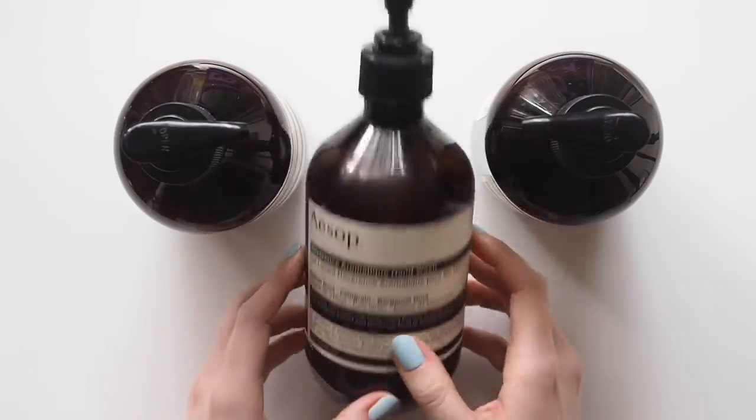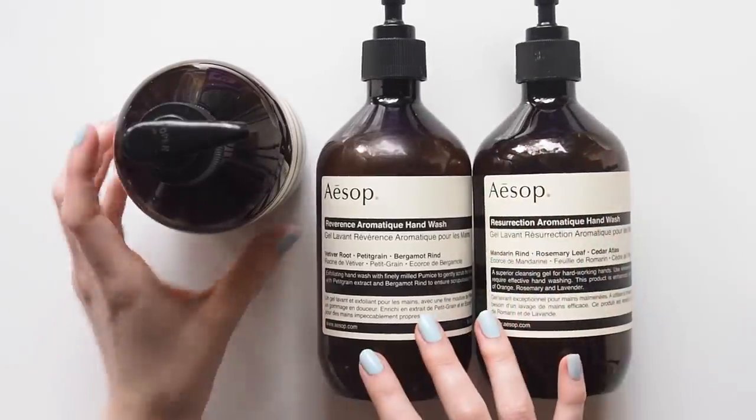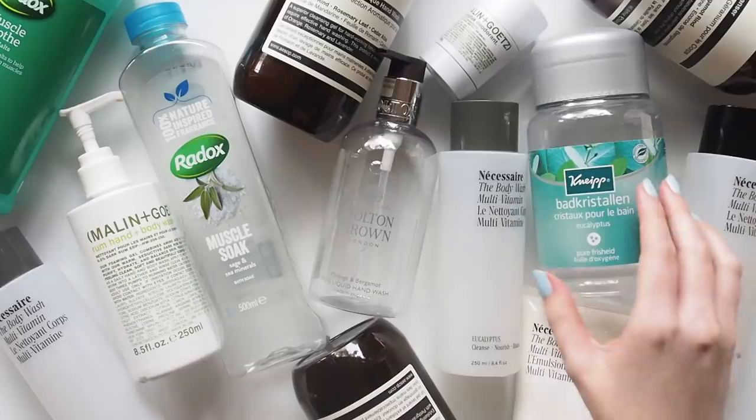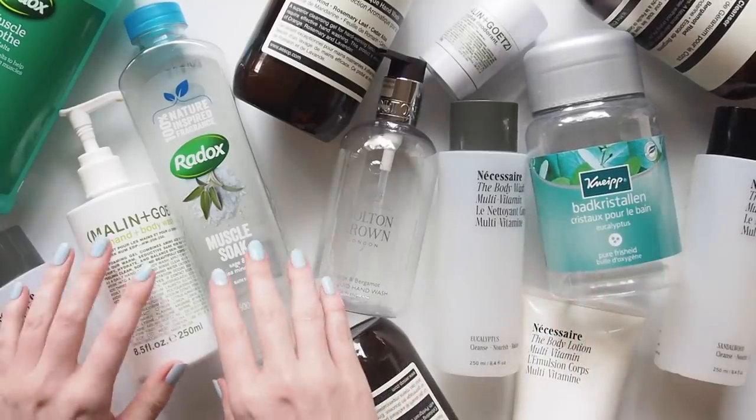Sometimes individual stores might partner with TerraCycle or have their own recycling stations. I've seen them in L'Occitane, Liberty in London, and some in Mecca in Australia, so please share if you've found any similar recycling options — it might help someone near you.